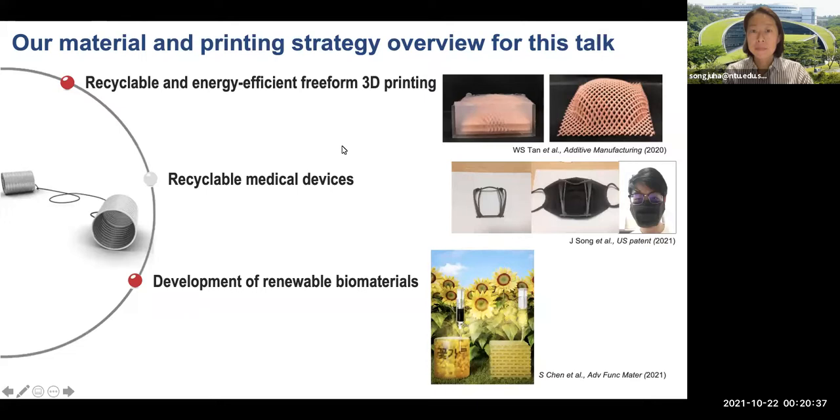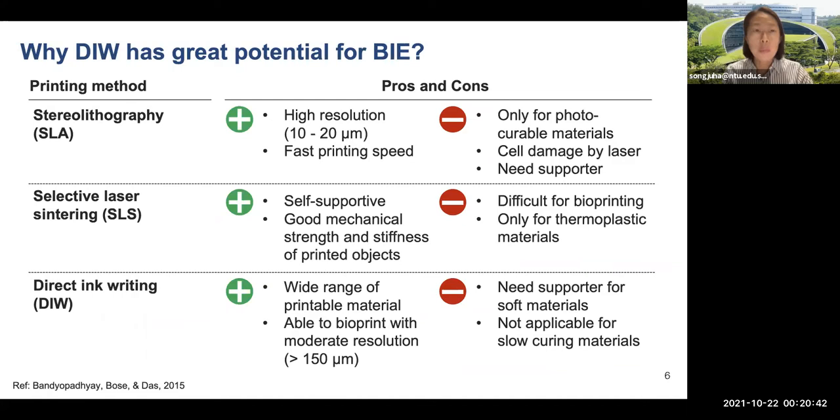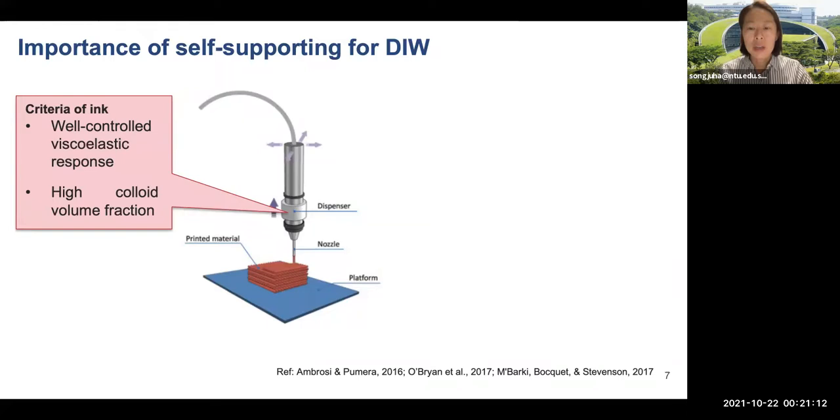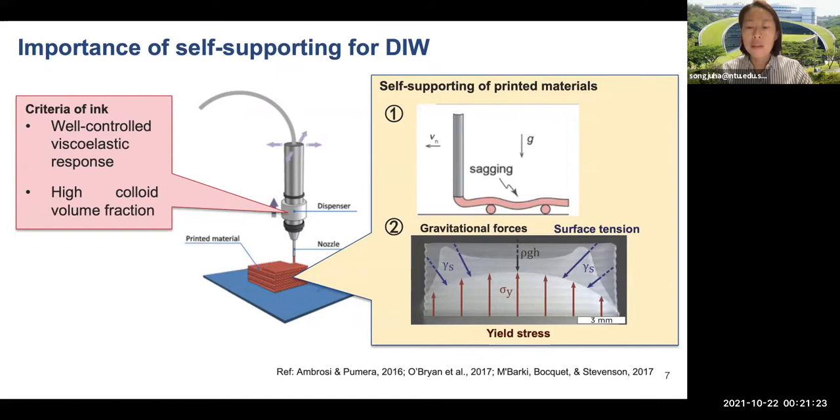Each 3D printing technology has its own pros and cons. My lab has focused on the direct ink writing method due to its applicability to various biomaterials with reasonable resolutions, with or without cells. However, two main issues should be considered carefully for DIW. The extrudable shear-thinning inks require consistent rheological behavior with good self-supportability through fast solidification. Soft materials, particularly hydrogels, usually don't have sufficient self-supporting capability due to 3D structures or intrinsic material properties associated with volume shrinkage.